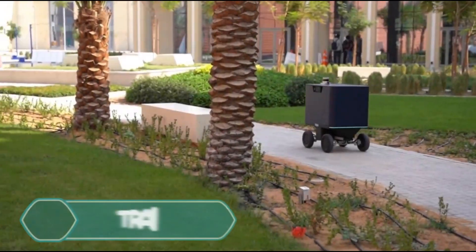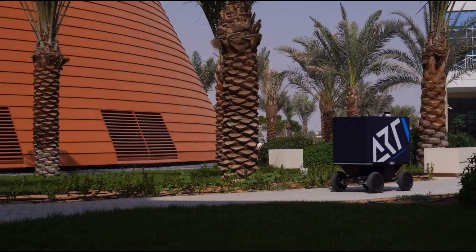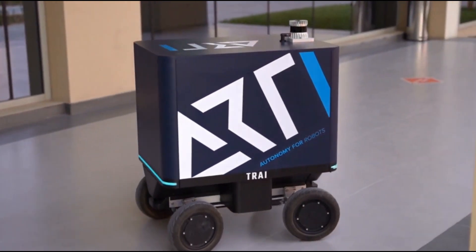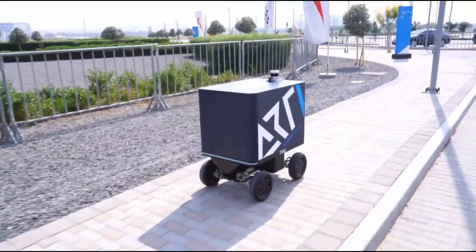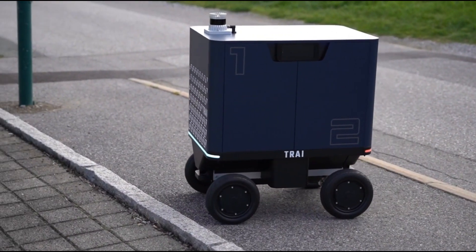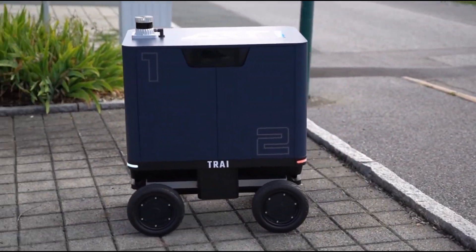Tri is a prototype robot developed by RT Robots, designed to transform urban deliveries. It combines modern design with advanced technology, showing us a sneak peek of the future of logistics. Tri has a fully autonomous navigation system that plans routes and avoids obstacles. It learns its surroundings and can adjust to changes. Tri doesn't rely on a constant internet connection — it uses sensors and public maps to find its location.